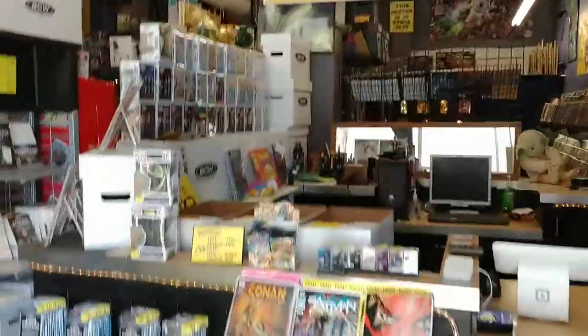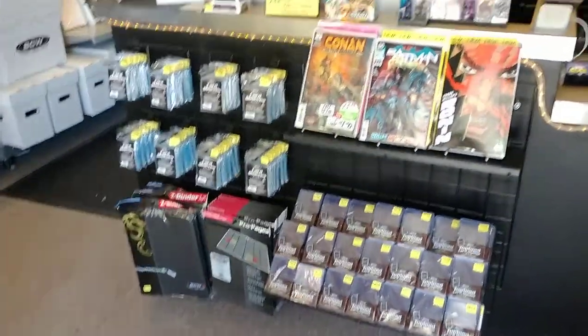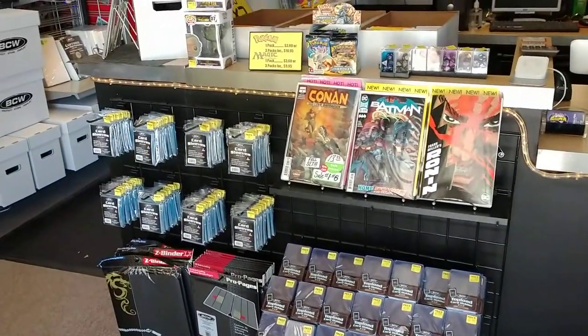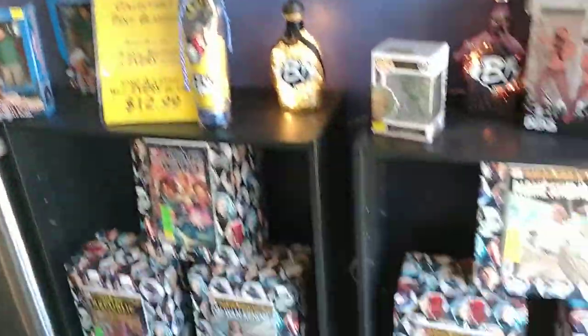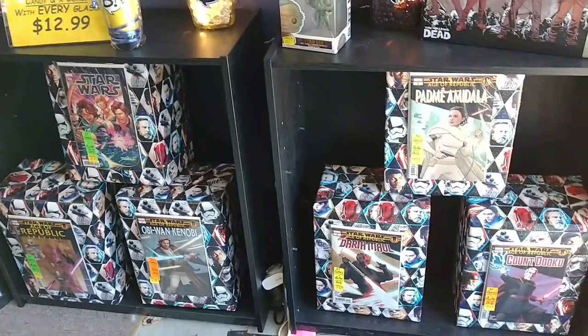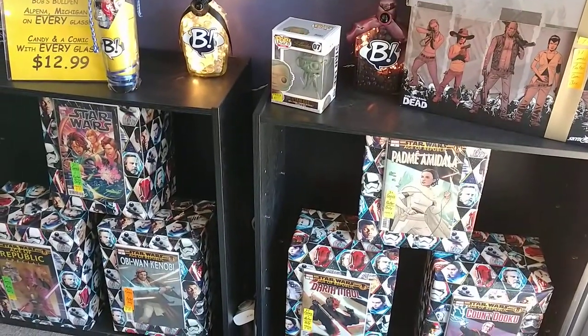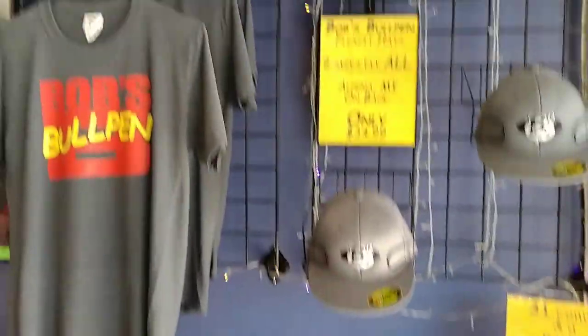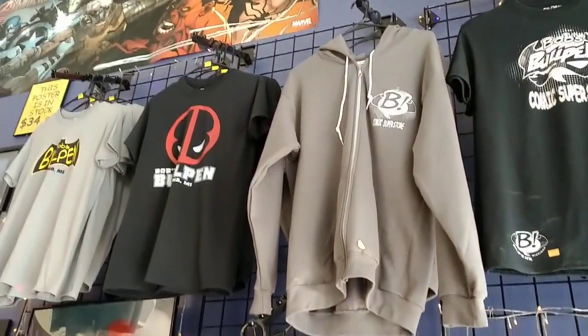This is the front desk where we sell magic and card-related stuff. I always have some feature books of the week right up here by the cash register. We put together packages of books here, like grab bag type of stuff. They have comics and posters and all kinds of stuff in them. So, shirts for the store itself.